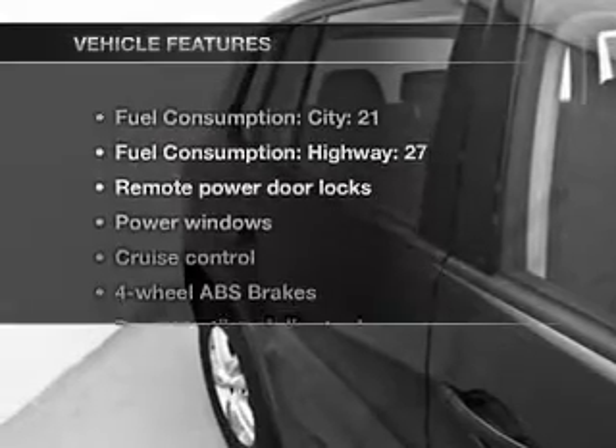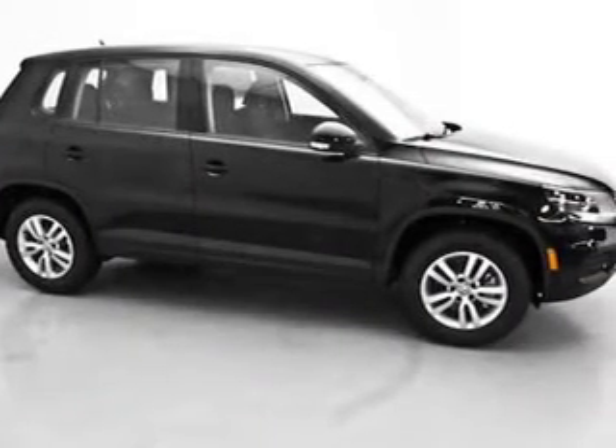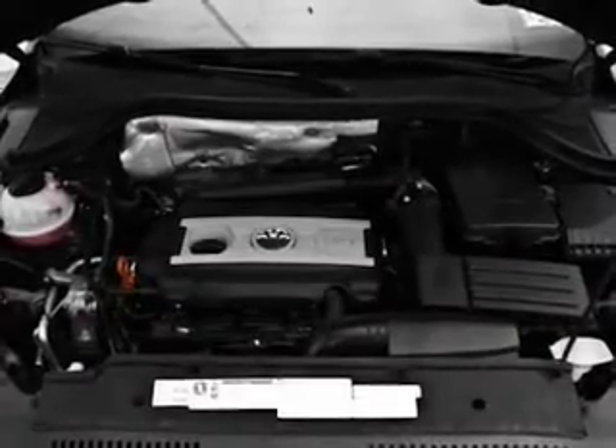And with these notable features, you won't want to miss out on the opportunity to own this amazing ride. Power door locks, power windows, power steering, cruise control, power mirrors, an alarm system, and an AM FM stereo with an MP3 player.